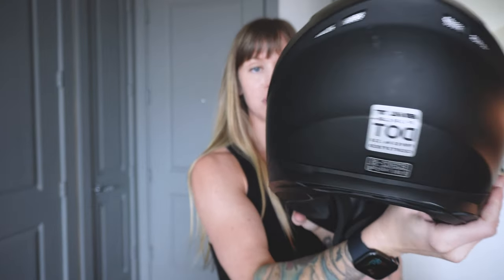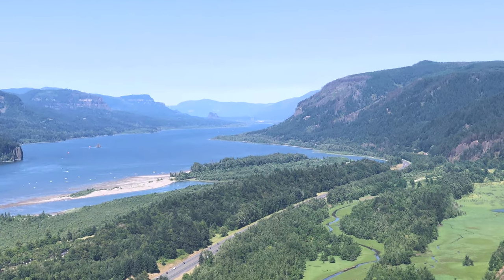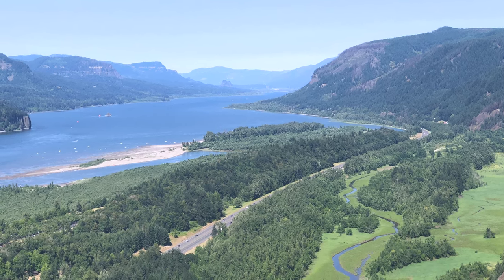This is the one I'm replacing — it is a basic Bell Force, it is DOT approved, but it was less than a couple hundred dollars. There's actually a really funny backstory on this exact helmet: my boyfriend, we weren't dating at the time, and he wanted to take me on a motorcycle ride over a very scenic lookout outside of Portland, Oregon.